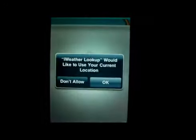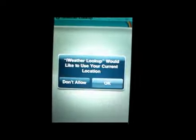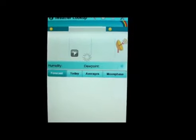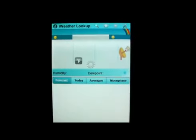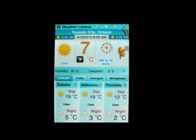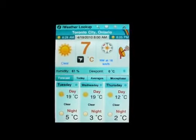Hello everybody, this is MarkTheTechGuy here, bringing another app review today. The app I'm reviewing is called iWeatherLookup. This is an application that you can download and it will give you the weather in your area.